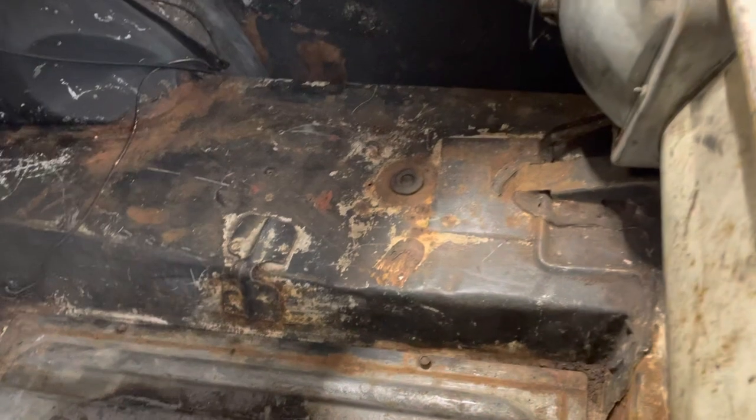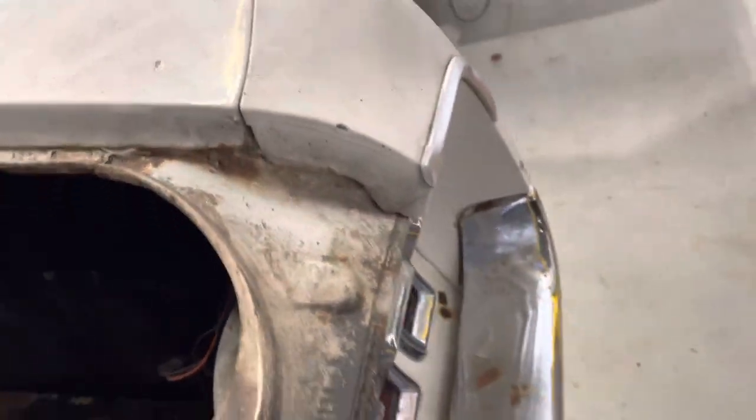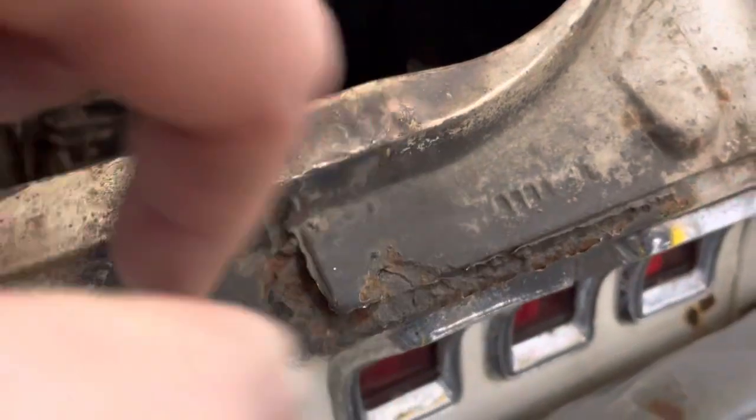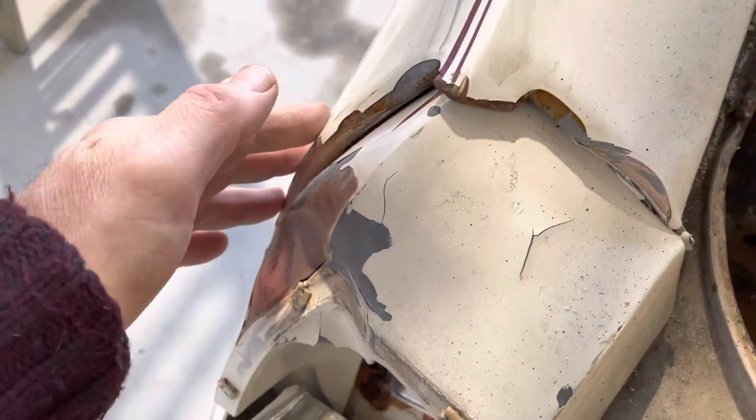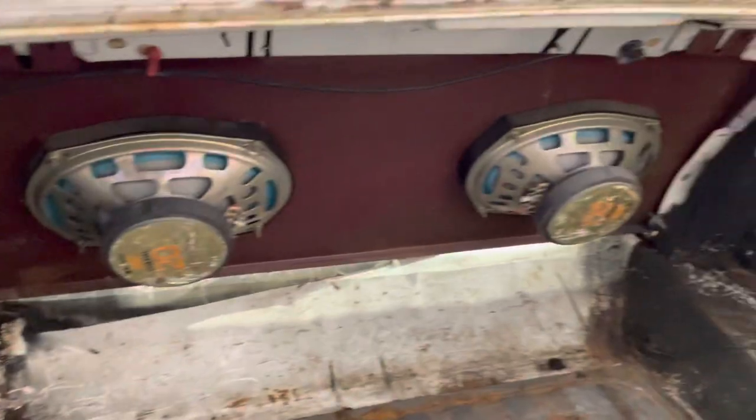Trunk floor drop-offs are not bad. Quarters appear to be original quarters. The quarters don't have any seams up top, so I think they are original quarters. My body guy felt he could pull this out — obviously this section would need to be replaced, but he felt he could pull it out. Which would be nice, because the car has original quarters. The floors have been replaced.